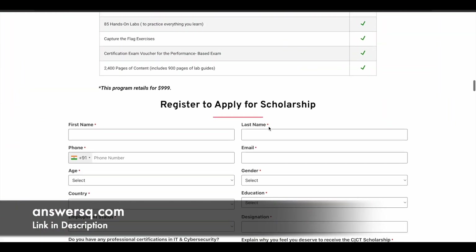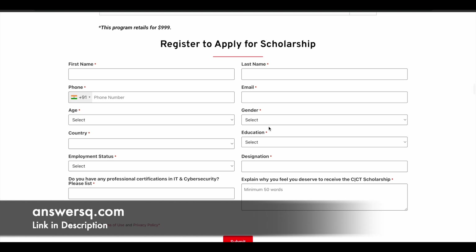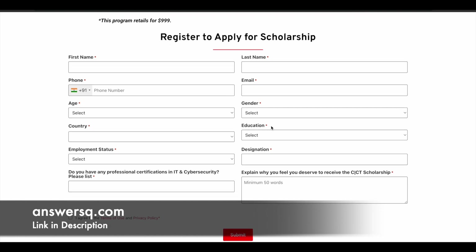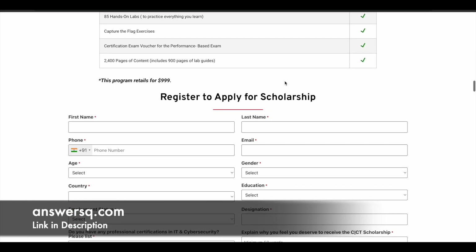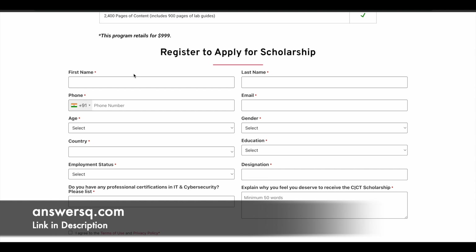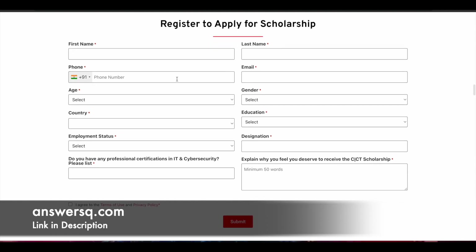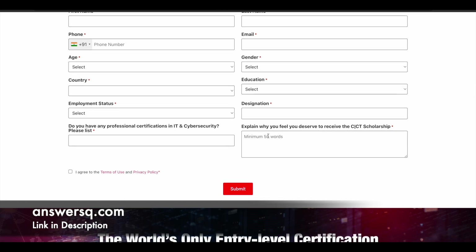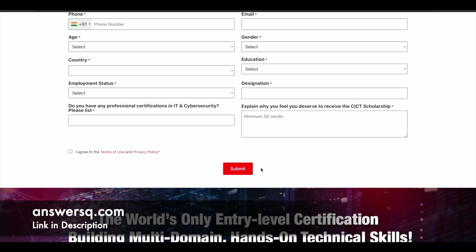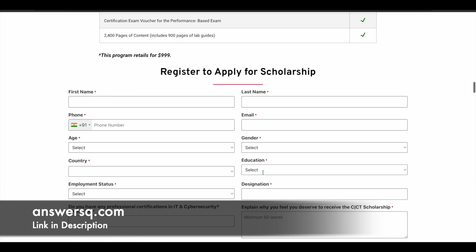To apply, click the link in the description and go through all the details about the Cyber Security Technician certification scholarship program offered by EC Council. Once you go through all the details, click the 'Apply Now' button. Scroll down and you'll see 'Register to Apply for Scholarship.' Fill in your first name, last name, phone number, email address, age, gender, country, education, employment status, and designation. There's also an important question: 'Why do you feel you deserve to receive the CCT scholarship?' Answer it properly, agree to the terms and conditions, and click Submit.